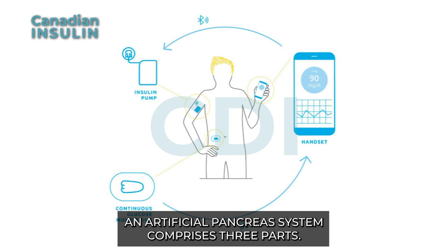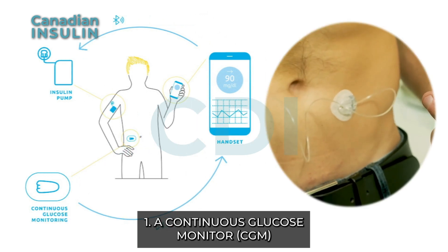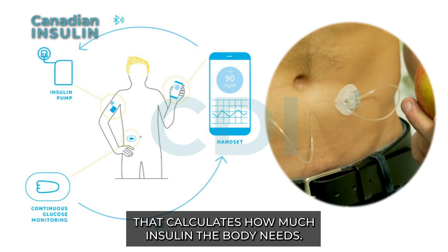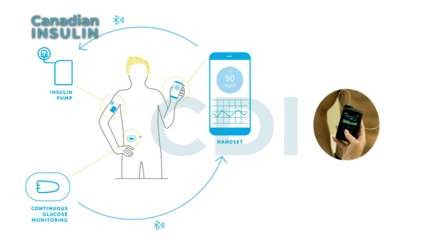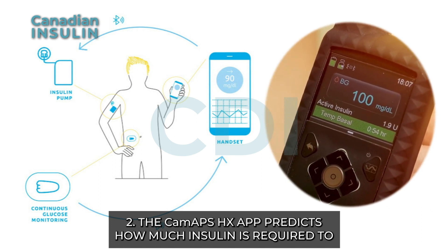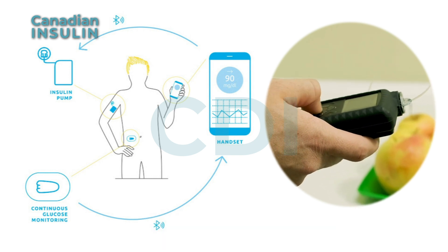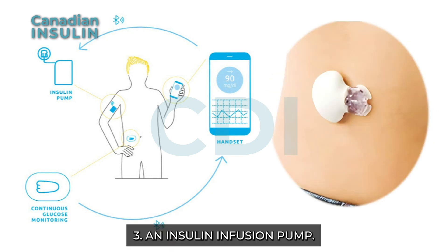An artificial pancreas system comprises three parts: one, a continuous glucose monitor (CGM) that calculates how much insulin the body needs; two, the CamAPS HX app, which predicts how much insulin is required to help blood sugar levels reach a healthy range; and three, an insulin infusion pump.